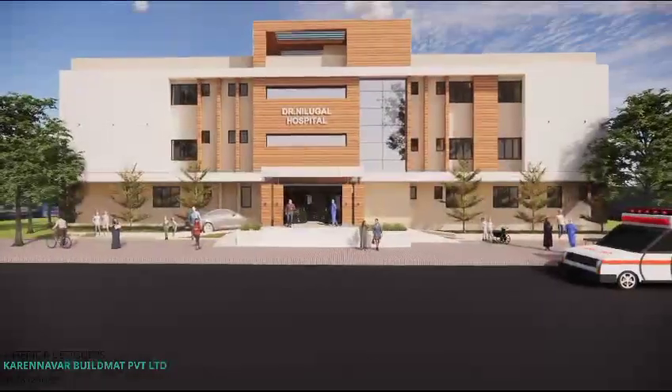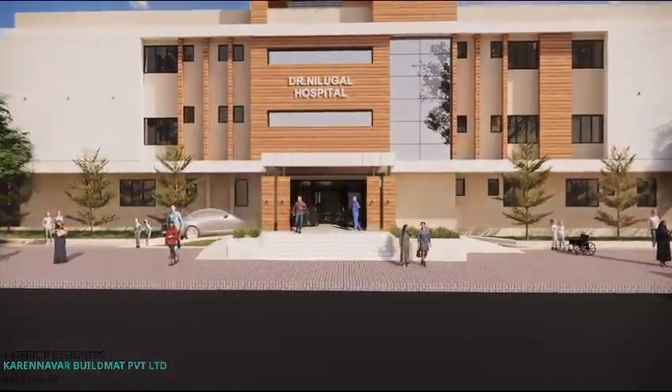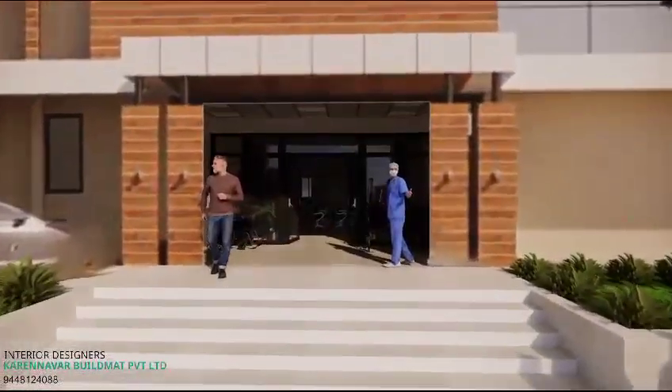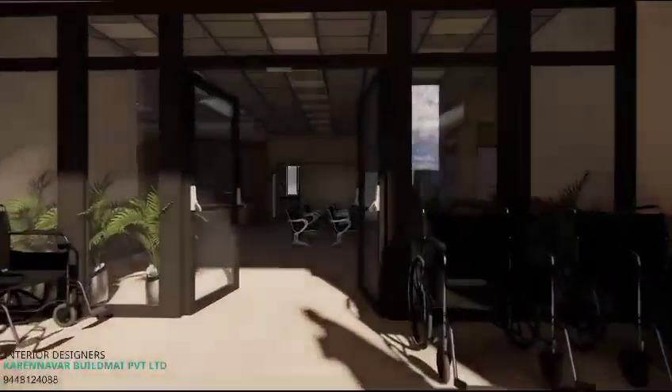Hello everyone. Dr. Nilughal is constructing a multi-speciality hospital in Vidyagiri Bhagal Court near Basaveshwara Engineering College Circle. The facility aims at providing different medical services under one roof.